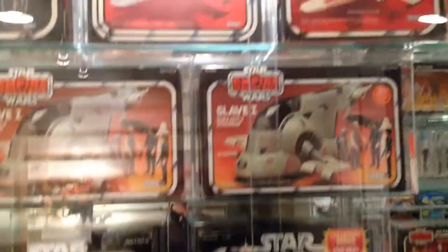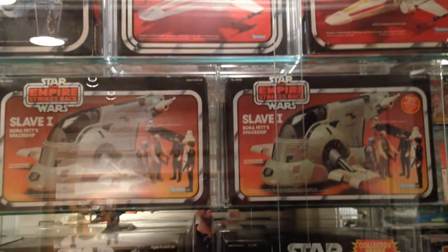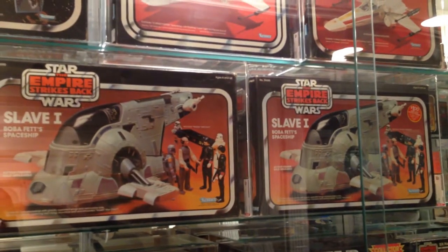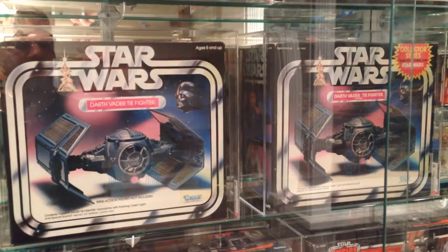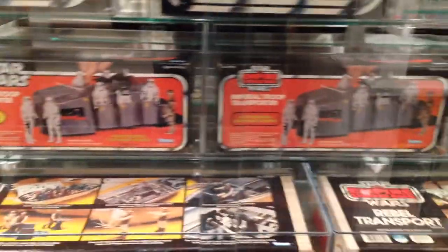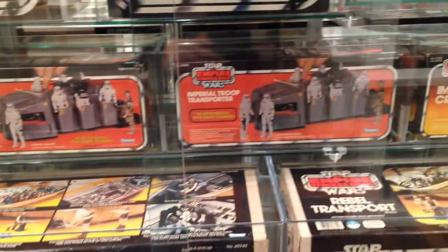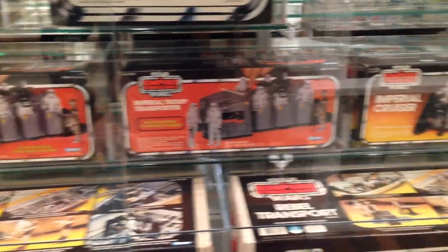Here I've got both Offer and Offerless Slave Ones, Offer and Offerless Darth Vader TIEs, and then the Troop Transporter. You've got the Star Wars Red Box — one of them with Offer — and then the Star Wars box, the Empire Red Box, and the Empire Yellow Box.